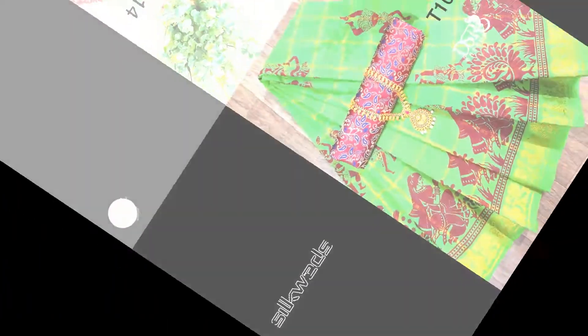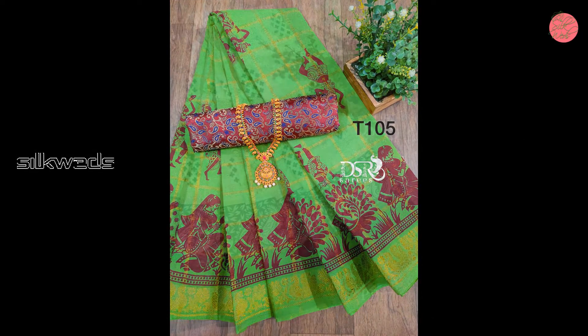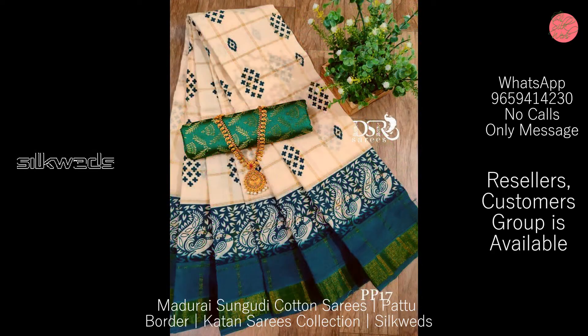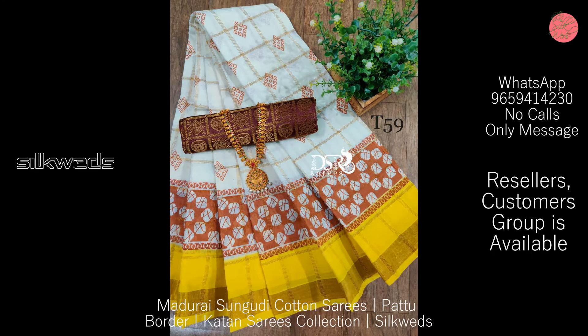Very beautiful designs are available all over the sari. These saris are having a big contrast bodo, and a very beautiful design is available above the bodo as well.